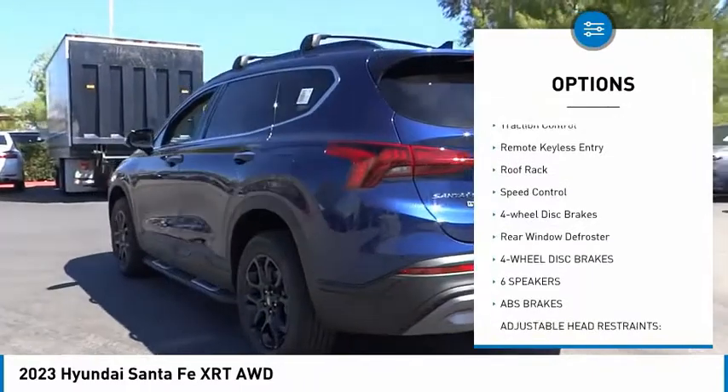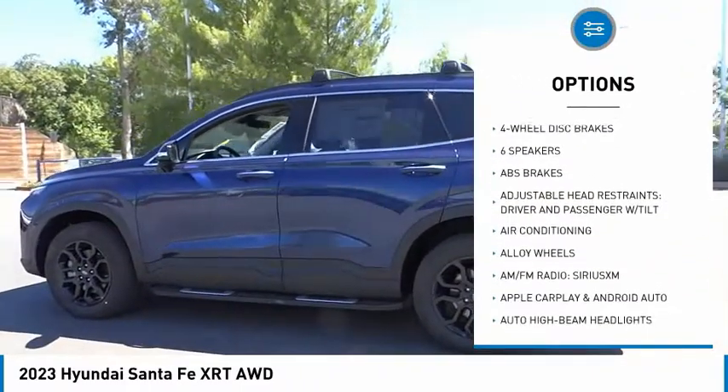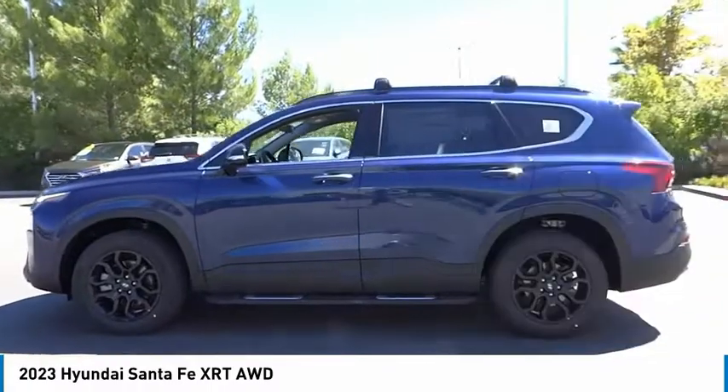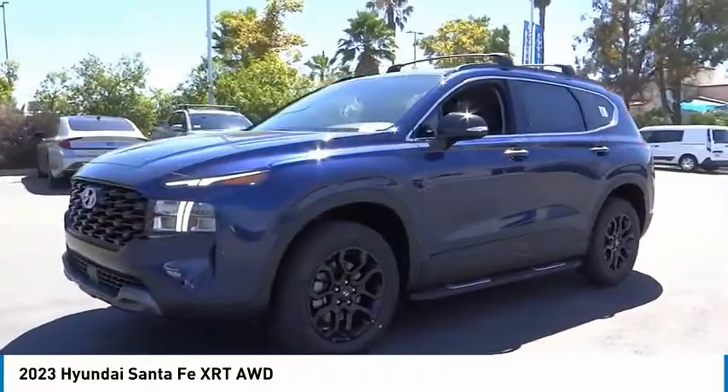Here are some of this vehicle's great options: electronic stability control, alloy wheels, power liftgate, brake assist, traction control, remote keyless entry, roof rack, speed control, four-wheel disc brakes, rear window defroster. Come take a test drive today.